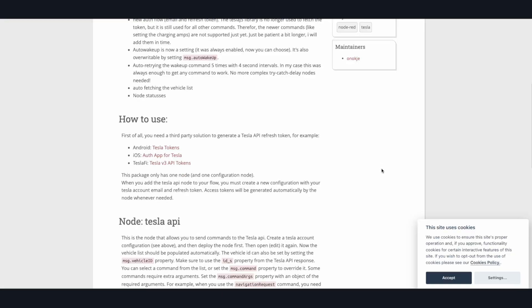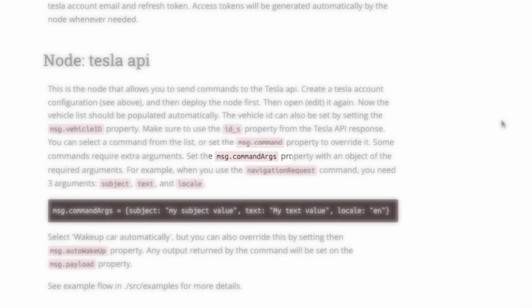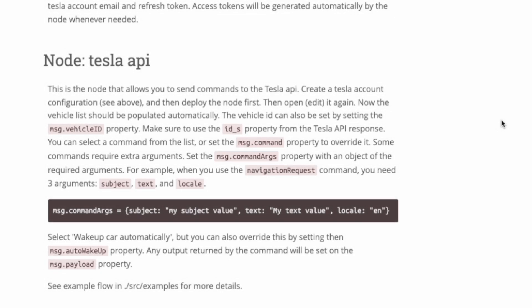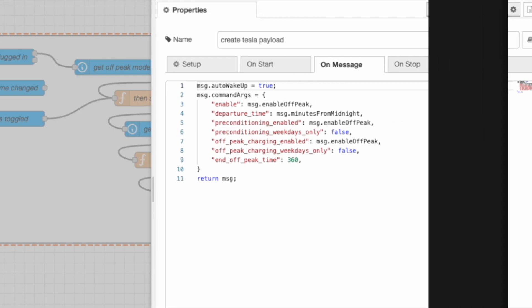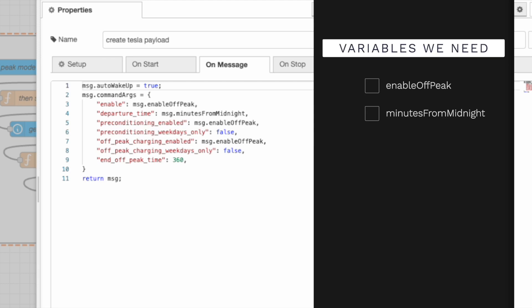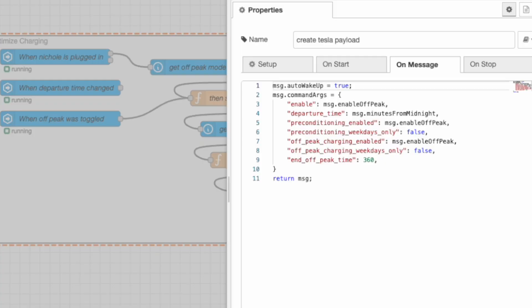Now that we know what parameters this takes and what needs to be dynamic versus static, let's see how to pass information to the Tesla API node. According to the docs, I need a property called command_args to be in the output, and this node will read from it and set all the parameters based on what's stored inside command_args. So in this function, I gave the output message an additional property called command_args and filled it out just like we planned — using pretend variables to hold the dynamic properties. I also know that I need to set the auto wake-up feature to true. At this point, these three variables are undefined, so we need to create them.